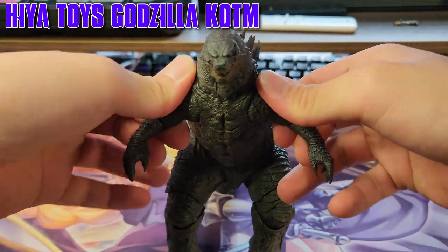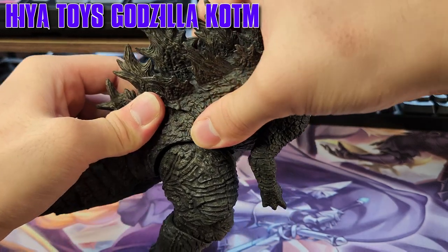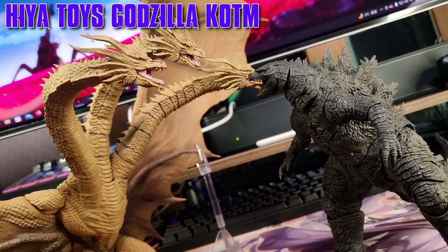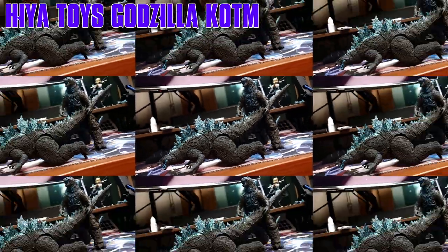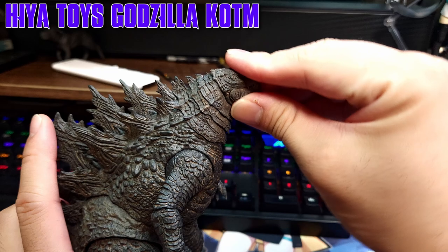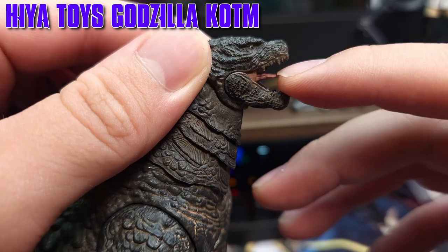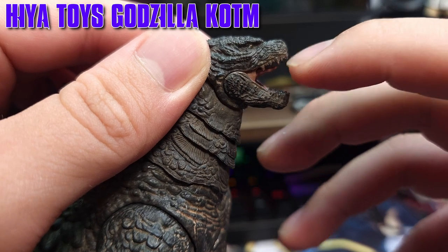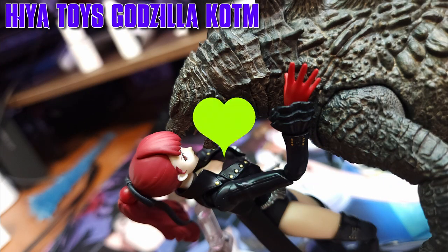If you've seen the previous Hyatt Toys Godzilla, whose articulation was — while not equivalent to SH Monster Arts — pretty damn near, I expect no less from this iteration. Due to the modifications regarding the neck sculpt, head and neck movement is limited. The jaw movement is decent, alongside there being a tongue movement, making the Big G a better kisser than men, women, and children.